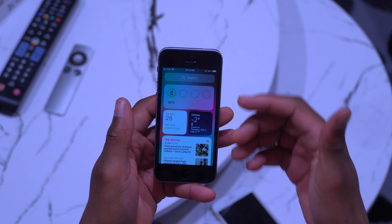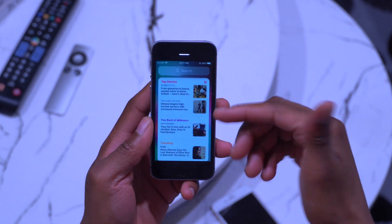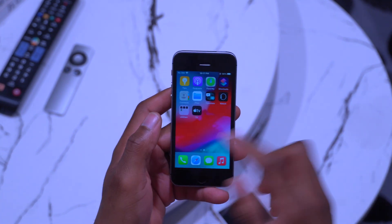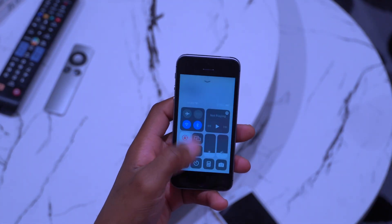This is the first time I've started the device after updating, so you can see the transitions are pretty good. The animations and the widgets have loaded up pretty quickly — I'm impressed by the speed. The news widget has also updated, and I don't see any lag.